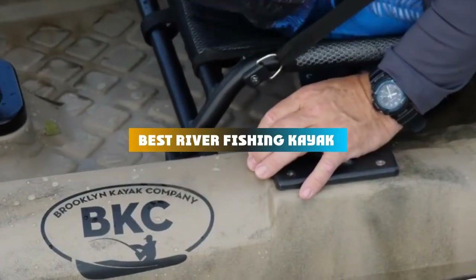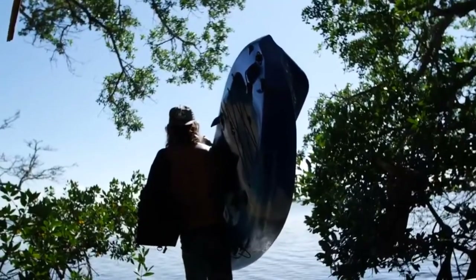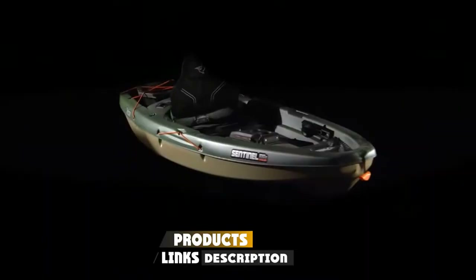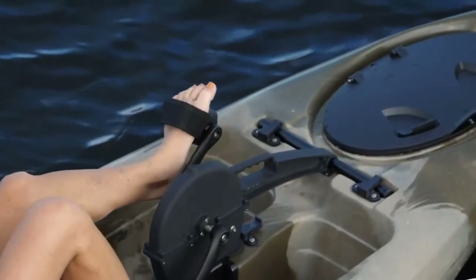If you're looking for the best river fishing kayak, here's a list you must see. We made this list based on our personal preference and sorted it based on their features, prices, quality, durability, and reputation of the manufacturers and customer feedback. We've also included options for every type of customer. So let's get started.